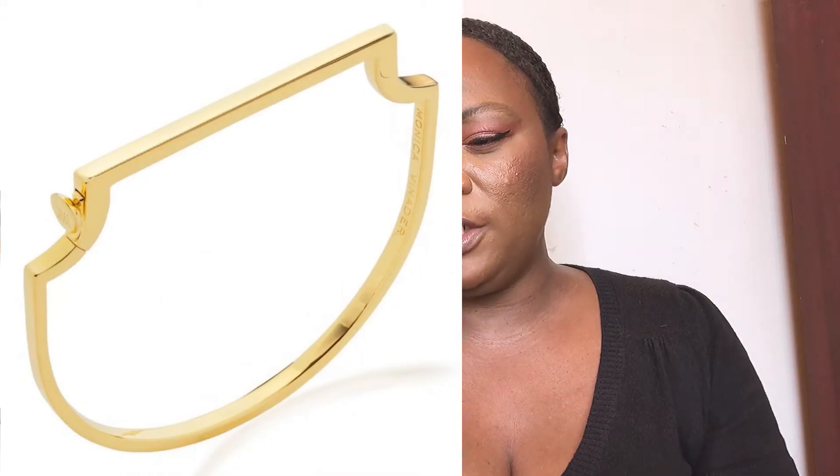It's called a signature bangle — actually it's not a bracelet, it's a bangle. I just love the design and you can kind of stack them as you wish. It's one of my number one favorites, and it's called the Signature Skinny Bangle. I think it's going for about 195 pounds.